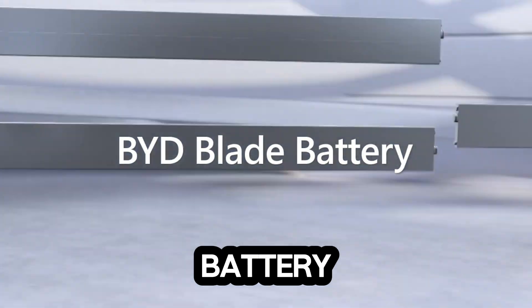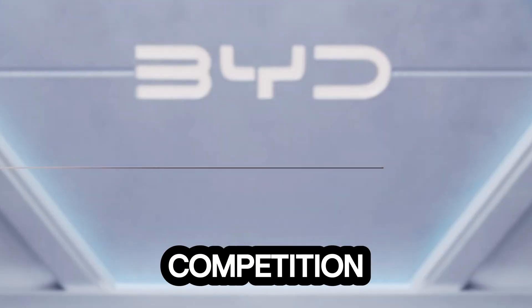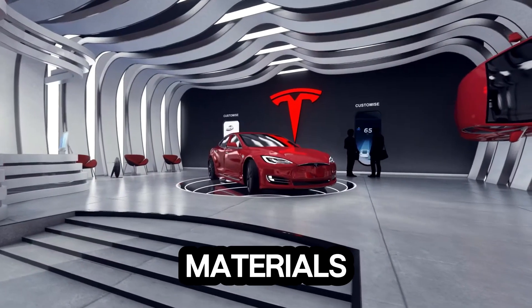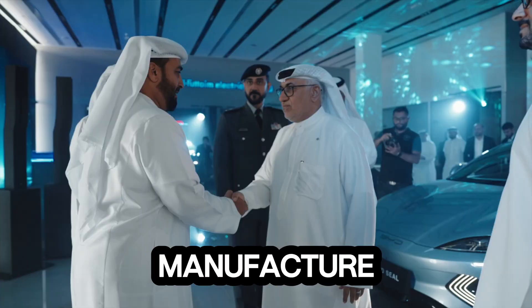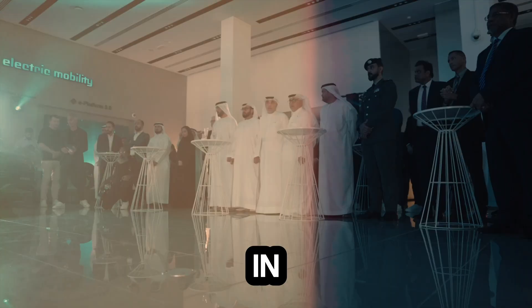BYD's sodium blade battery doesn't just outperform traditional lithium batteries — it destroys the competition. Tesla, for example, relies heavily on lithium-ion technology and premium materials, making their vehicles expensive. Meanwhile, BYD's vertical integration allows them to manufacture batteries, EVs, and even software entirely in-house.